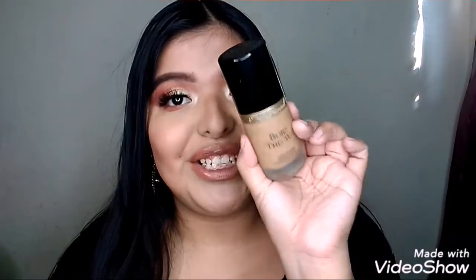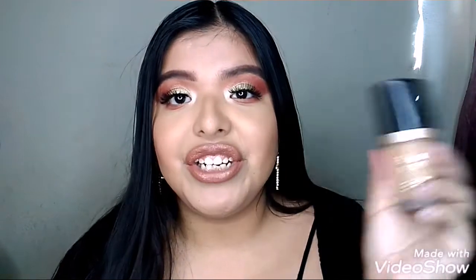Another favorite is my Too Faced Born This Way foundation — I'm in the shade Warm Beige. This is the foundation I used for my full coverage foundation routine, so you guys are going to be seeing this in action in my next video.